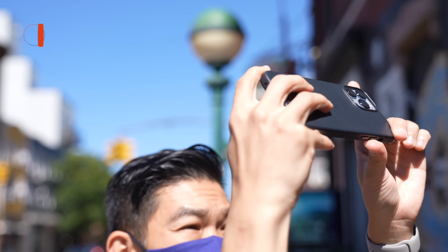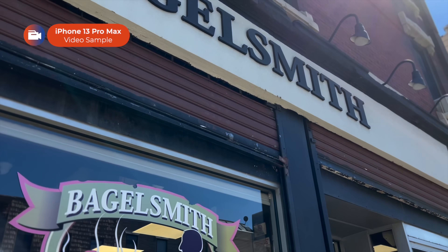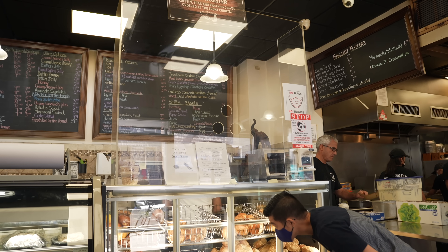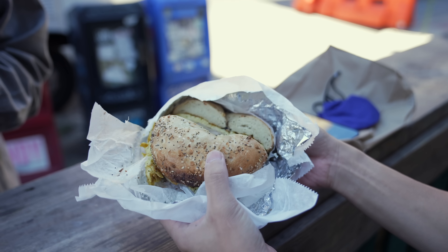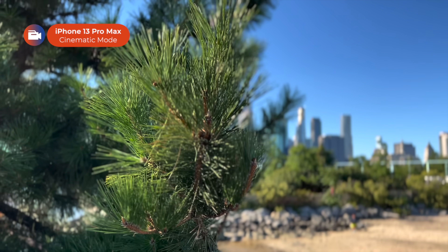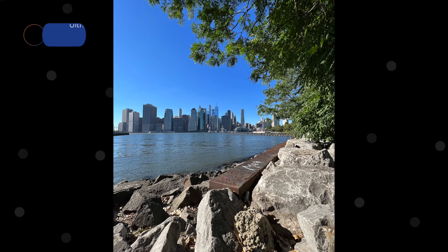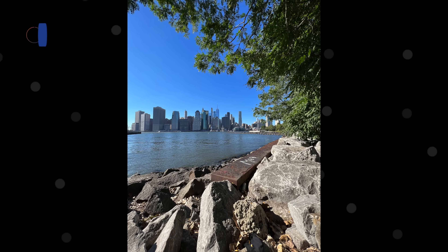Our day starts somewhere in Williamsburg at my favorite bagel spot, Bagelsmith. It's going to be a long day, so it's important to fuel up like a typical New Yorker would. Our comparison actually starts at Brooklyn Bridge Park. One thing I love about living in Brooklyn is that you can take a walk or a bike ride to the water and see Manhattan. Doesn't that scream New York to you?